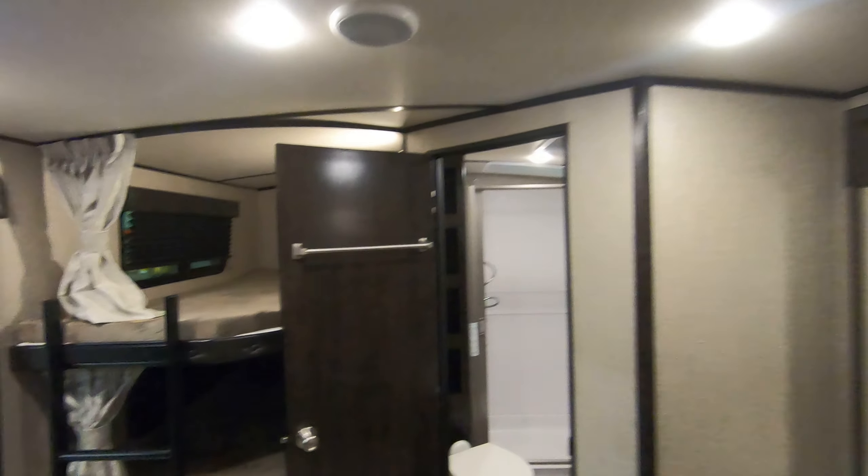So if you're interested in this unit or any other unit here at Bullion RV, call me. My name is John, my number is 218-355-0623. Thank you and have a wonderful day.